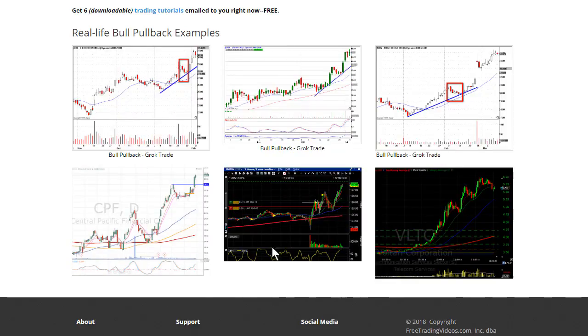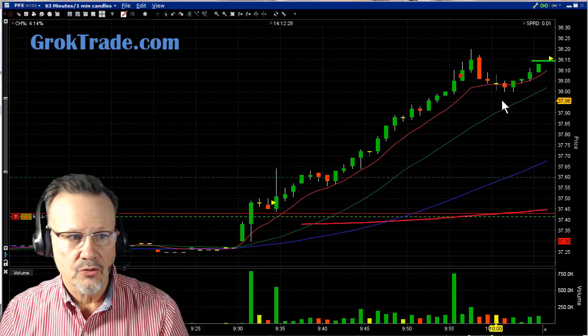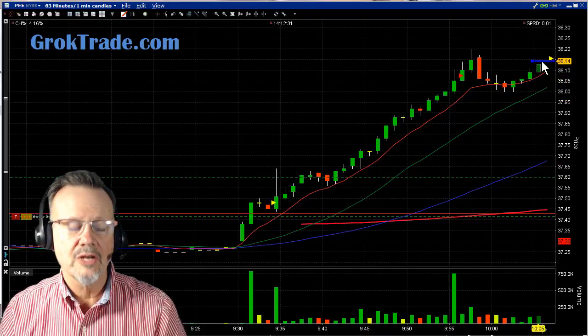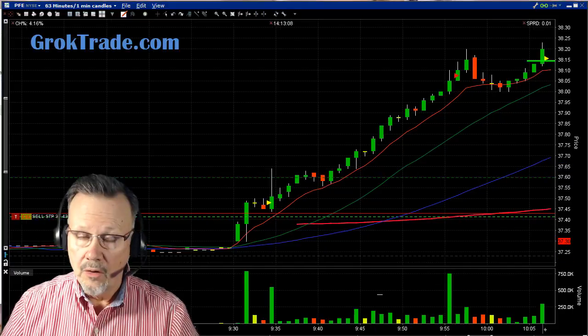Here are some real-life examples. I just loaded a new one on Alibaba from two days ago where it pulled back and then took off like a rocket. These are the patterns we're looking for. Back on Pfizer, it was pulling back, so I set a trade: if it broke out with increased volume, I'd want to be long — and boom, it did.